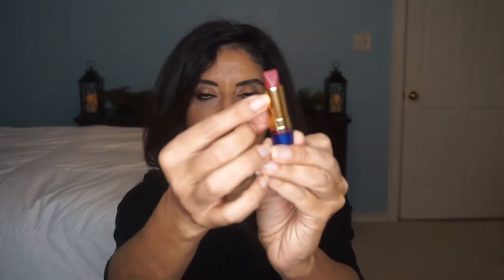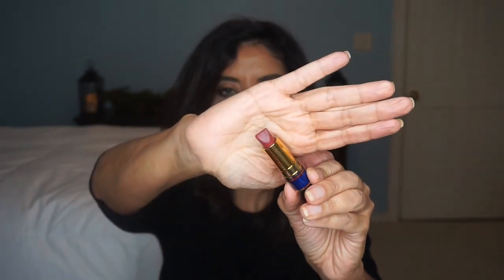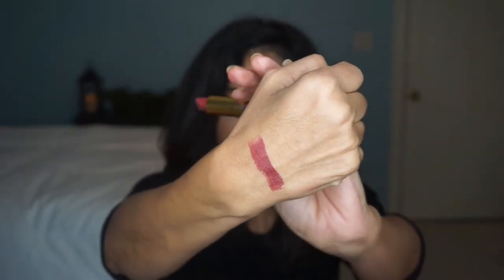It also has the word Besame written on the tube. This is in the shade One Bite — a delicious deep cocoa with a velvet mauve undertone — and I really like this color. Besame Cosmetics lipsticks are very creamy and very pigmented, and they last on the lips. When you eat and drink they will come off, but you can still get the stain on the lips.